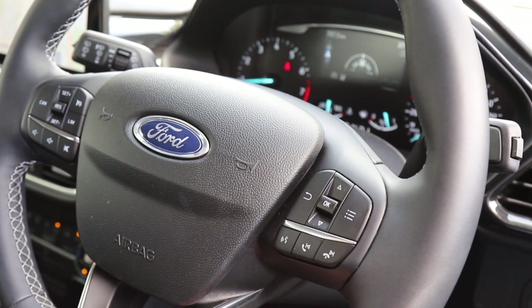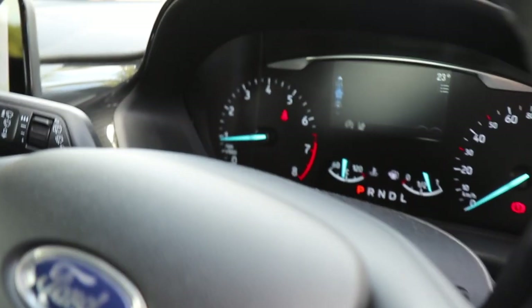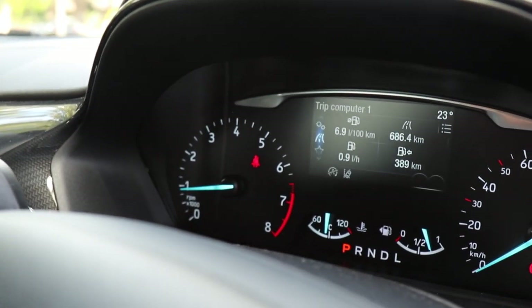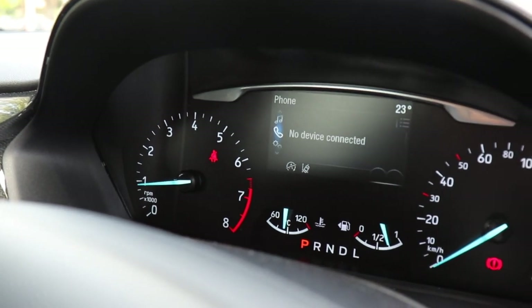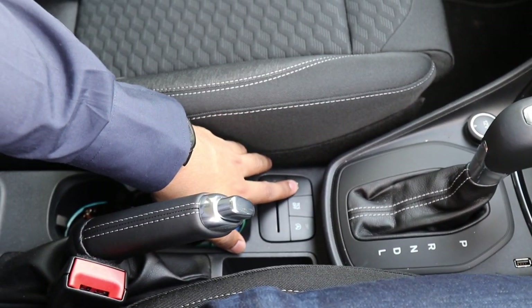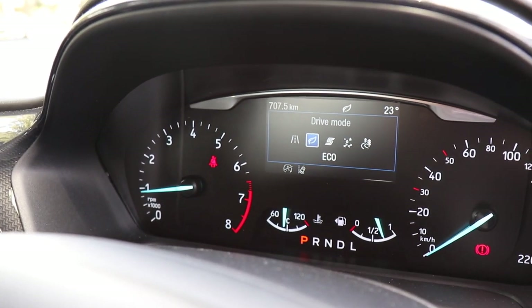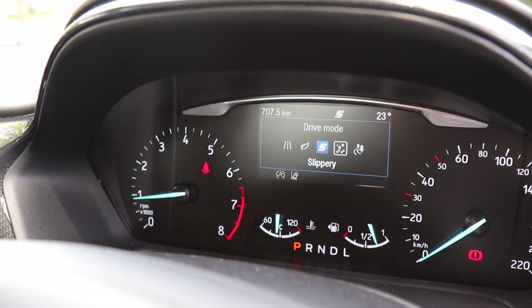From the steering wheel you can control sections of your dashboard, toggling through music stations, safety settings and receive alerts without taking your eyes far off the road. The Puma also has five selectable drive modes, which is an outstanding feature for an SUV like this. You can toggle through by pressing this button: Normal, Eco, Sport, Slippery and Trail.